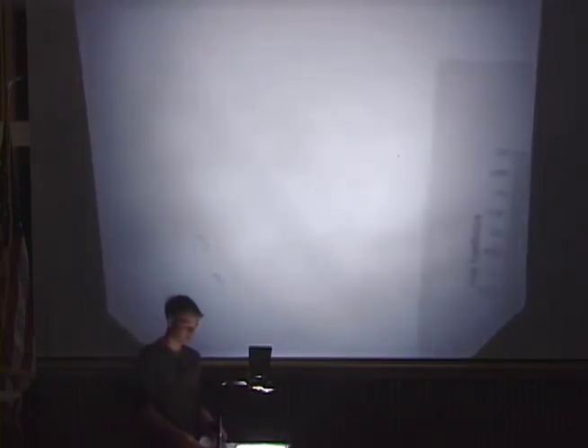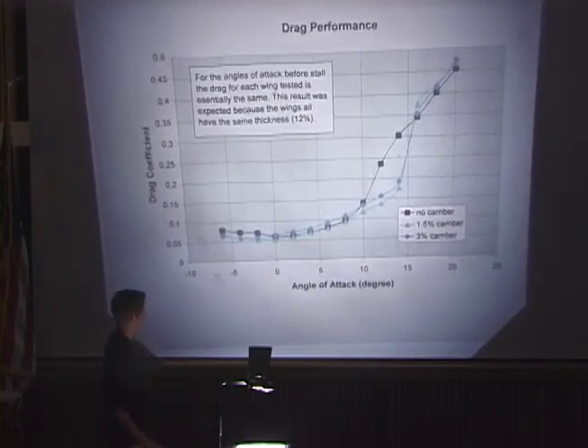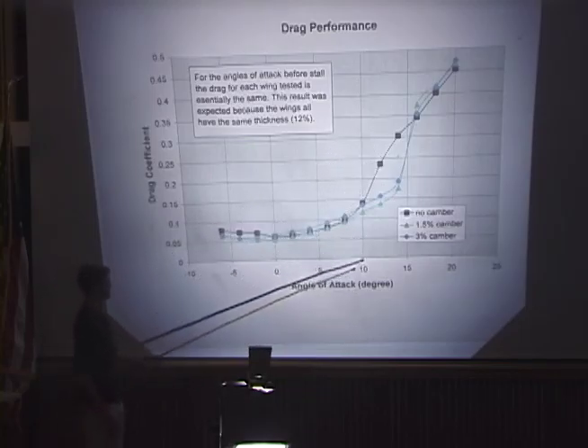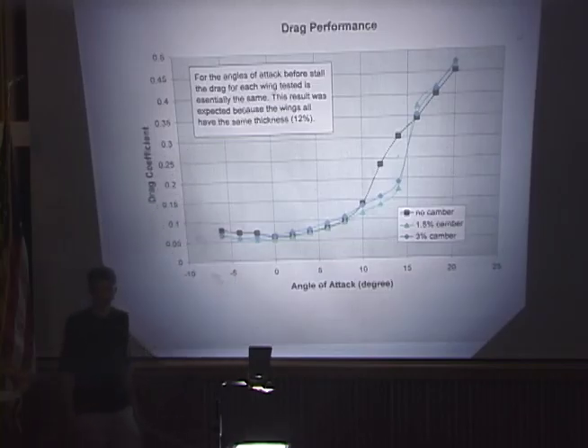Next, I measured the drag of all three wings. Drag is the force parallel to the relative wind — if the wind is blowing this way, drag holds the wing back from moving forward. The angle of attack is plotted versus the drag coefficient, another non-dimensional parameter. The uncambered airfoil is in black, the 1.5% in green, and the 3% in blue. All three wings had a similar drag pattern, except from about 10 degrees to 15 degrees. I believe this occurred because of the different stalling patterns shown previously in my lift performance graph.